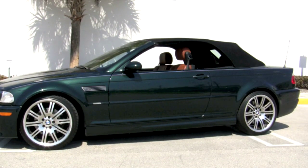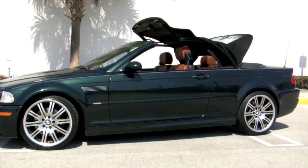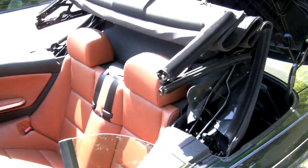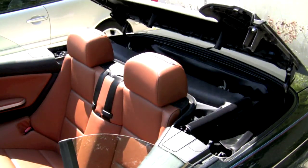Your M3 of course comes with a fully lined automatic power soft top with glass rear window, which retracts smoothly and quickly. All recalls have been completed on this BMW at the dealership, and Autos of Palm Beach will furnish the service records showing all work that has been performed.